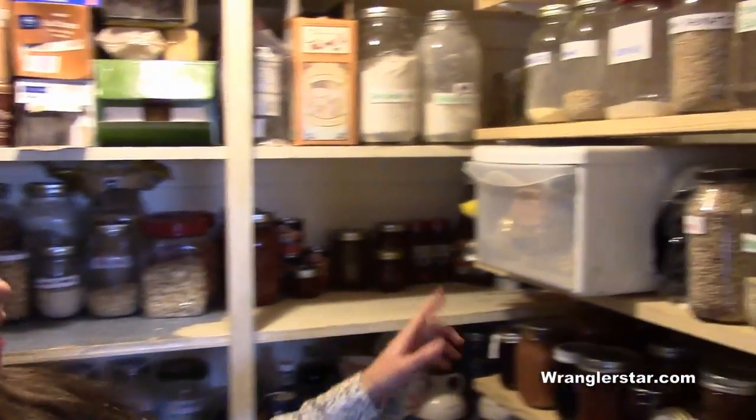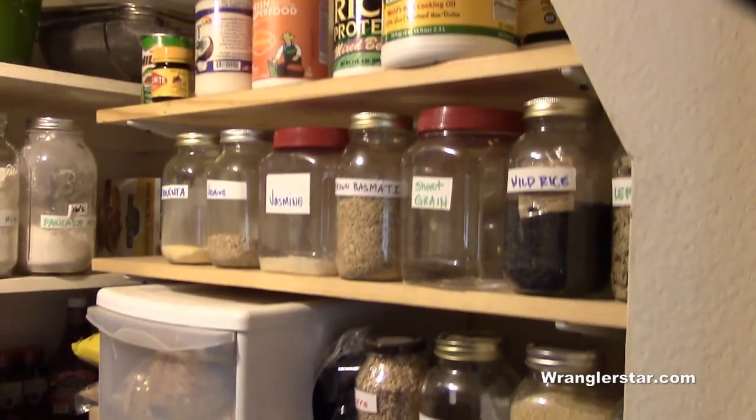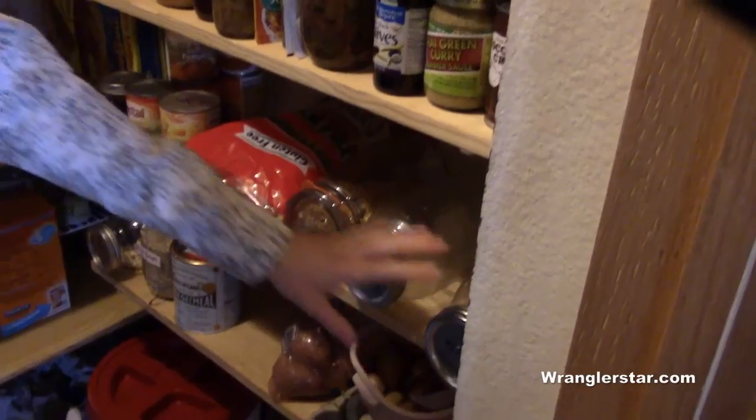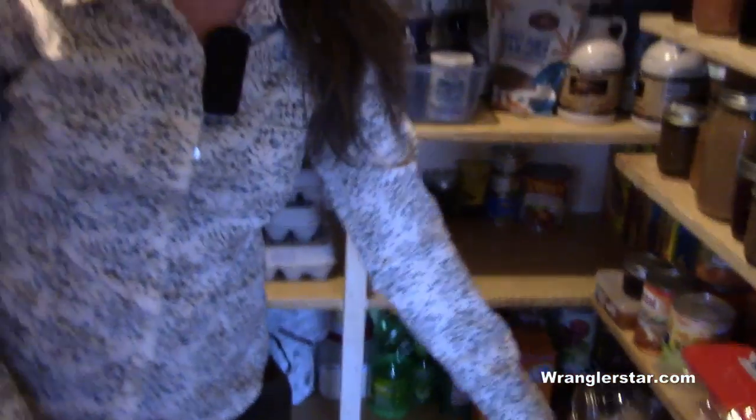Welcome to my kitchen pantry. What I have in here is grain storage, and I've marked everything so I know what it is. I have jams and jellies, and some canned goods here. Lots of coconut milks and olives, things that I like. We have snacks, homemade granolas, some different honeys, and then I've got some onions and potatoes.